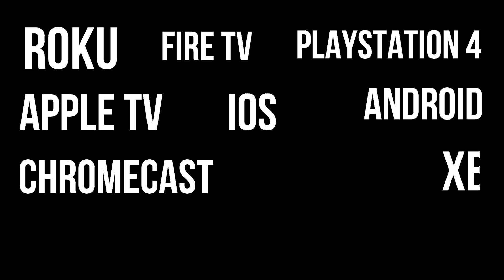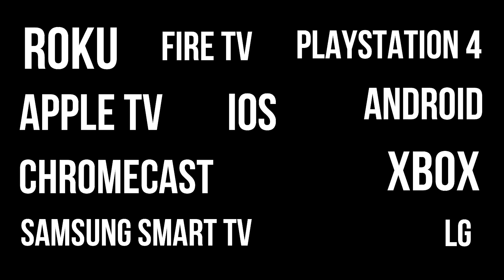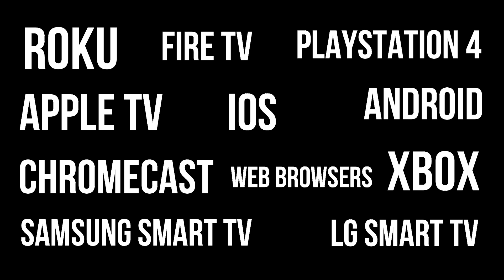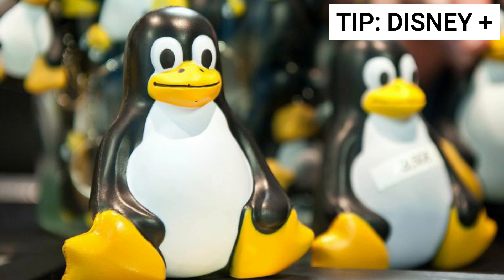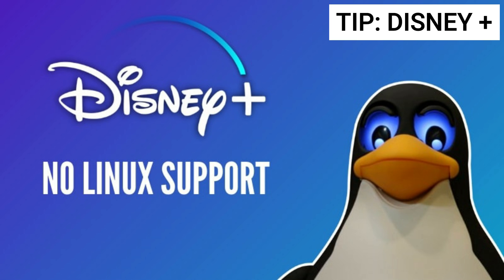Compatible devices include Roku, PlayStation 4, Fire TV, Apple TV, Android, iOS, Chromecast, Xbox One, Samsung Smart TVs, LG Smart TVs, and web browsers. One more tip: Linux users, pay special attention. As of this video's publication, Disney Plus doesn't support Linux at all, no matter the distribution or browser you use.